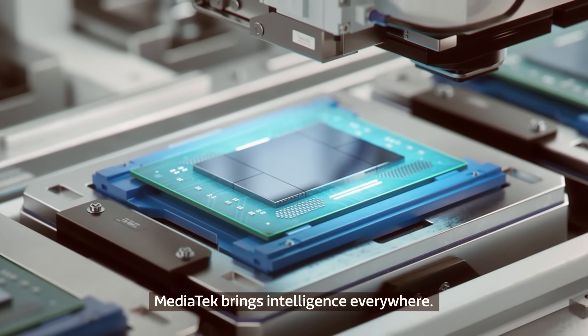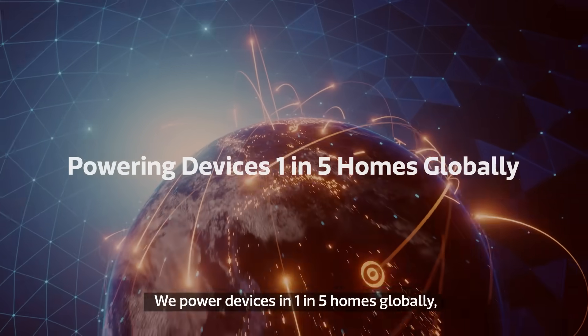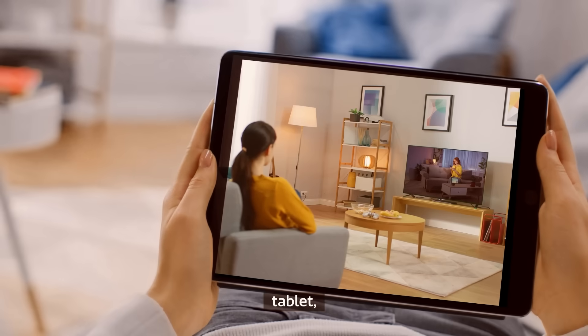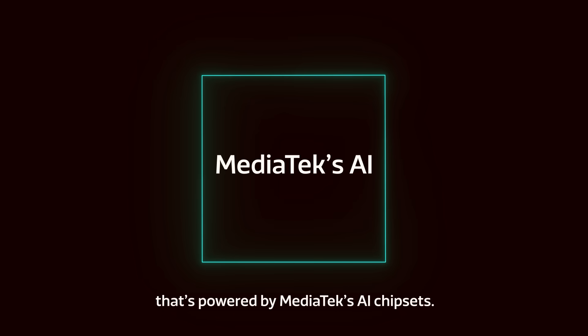MediaTek brings intelligence everywhere. We power devices in one in five homes globally. So it's likely that you own a smartphone, tablet, smart TV, or voice assistant that's powered by MediaTek's AI chipsets.